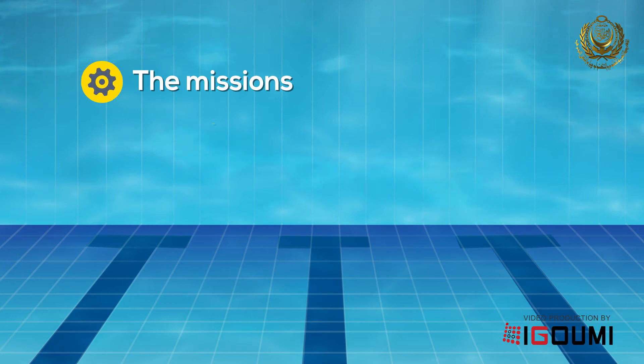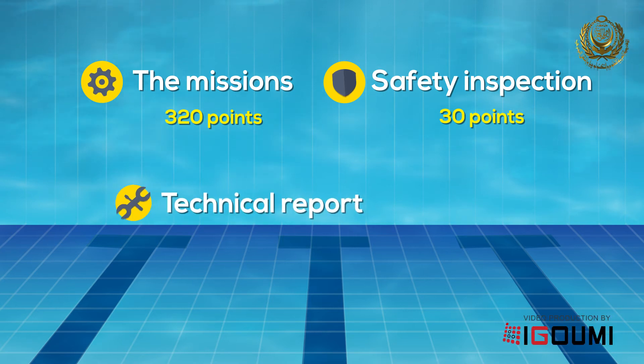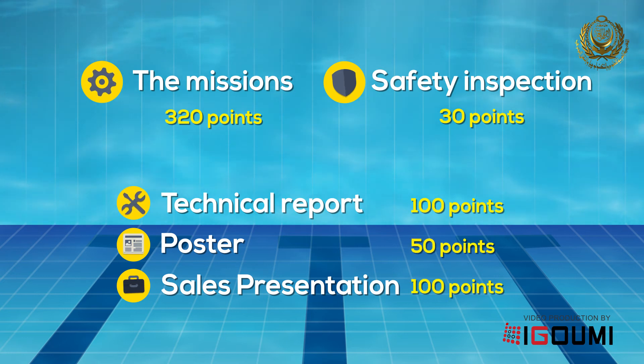The missions are worth 320 points along with 30 points for safety inspection. It doesn't depend only on the missions, but also a technical report, a poster and a sales presentation are also required, worth 150 and 100 points respectively.